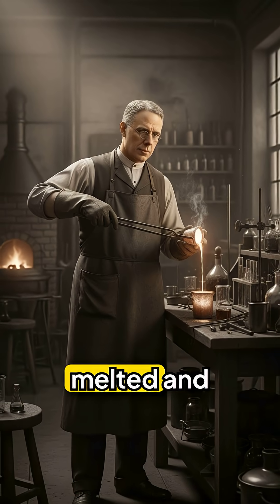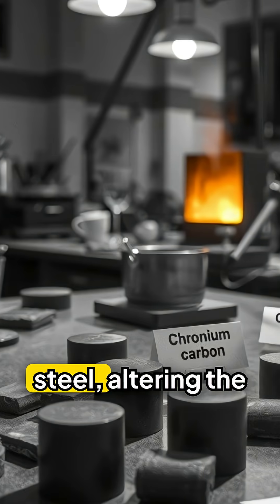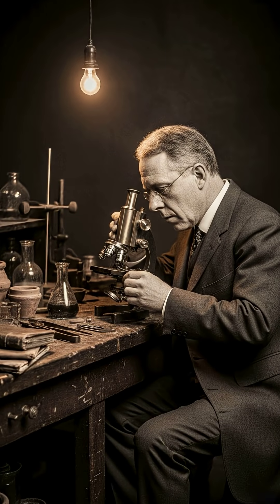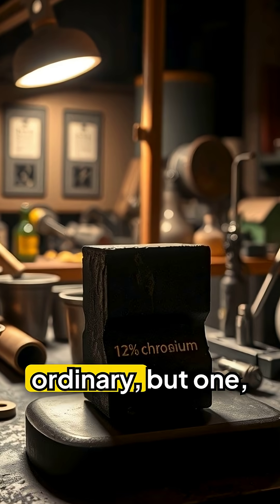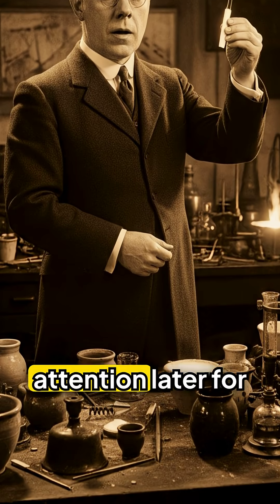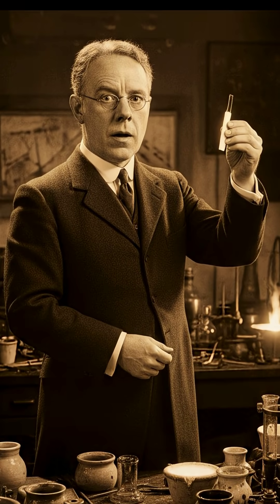During his experiments, he melted and combined small batches of steel, altering the levels of chromium and carbon in each. Most of his samples appeared ordinary, but one, containing about 12% chromium, caught his attention later for an unexpected reason.